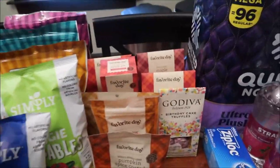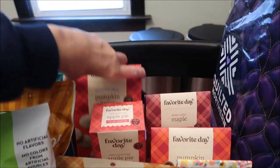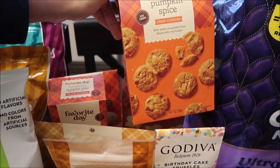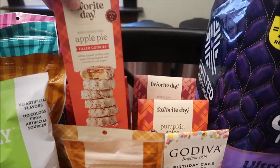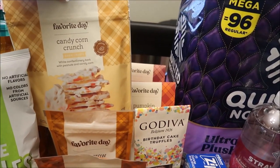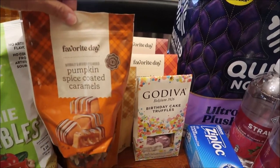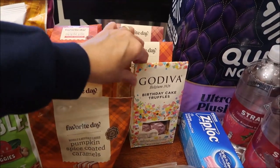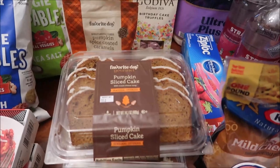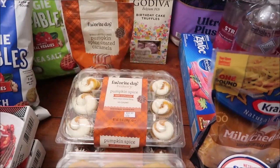At Target we bought lots of Favorite Day seasonal items: pumpkin spice cookie bites, maple shortbread cookies, pumpkin spice crisp cookies, apple pie filled cookies, candy corn crunch bark crisps, scarecrow crunch, and pumpkin spice coated caramels. We also got Godiva birthday cake truffles, which we've already reviewed - those are for something else.